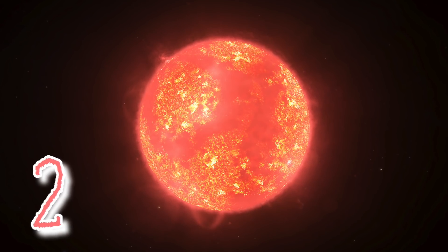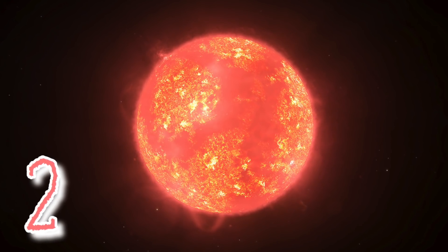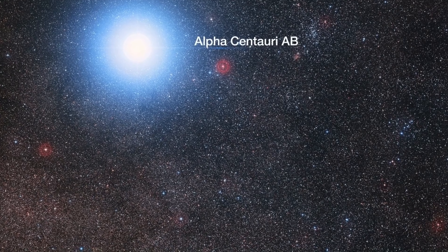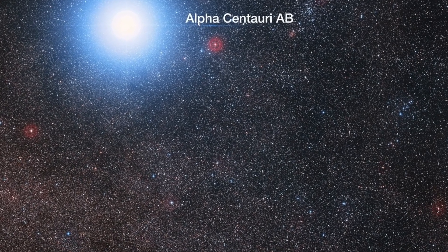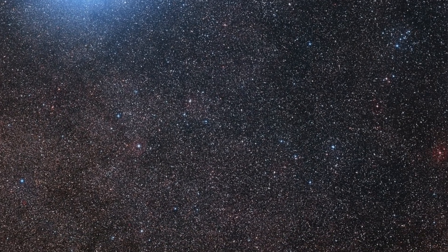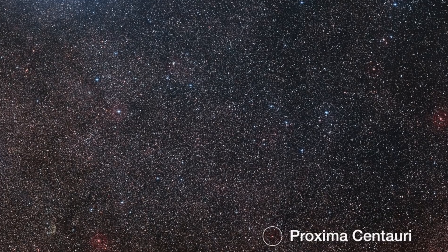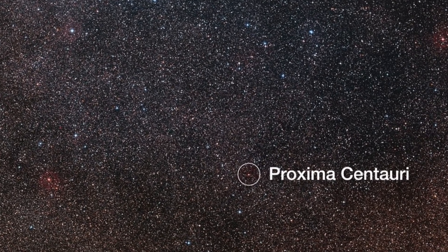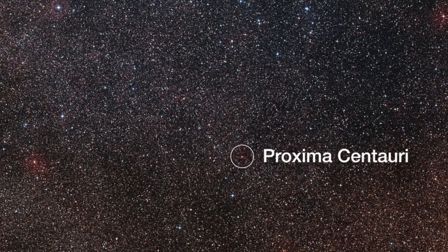In at number two is Proxima Centauri, the closest of the three stars in that triple system. It sits at a distance of 4.2 light years away. However, it is a very small, low-mass red dwarf star with only an eighth of the mass of the Sun. In fact, if we're talking about visible light only, it is just 0.0056% as luminous as the Sun — so you need a very decent telescope to view Proxima Centauri.